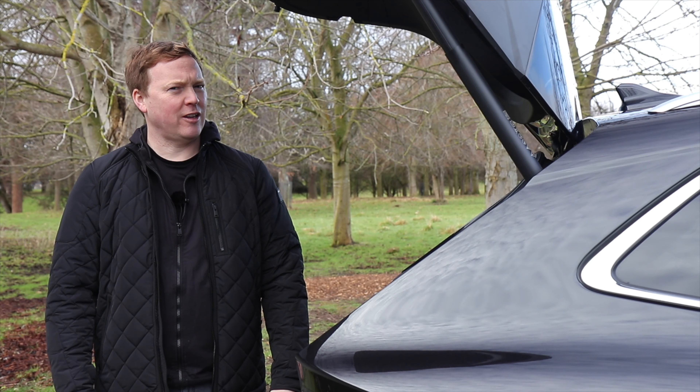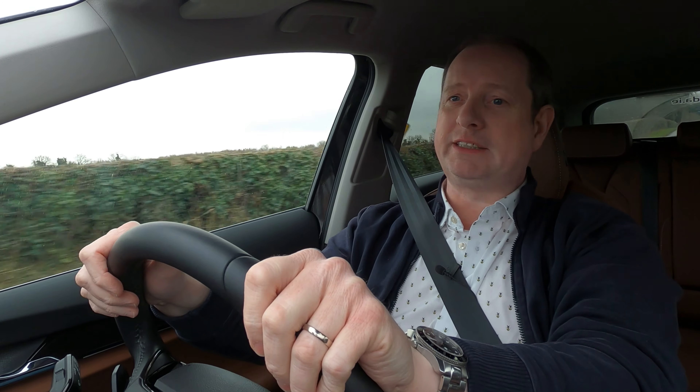Weight is an obvious one. If you've got bags or boxes of stuff in the boot all the time, or maybe you're carrying passengers regularly, that will reduce your range. Every time you accelerate, all those added kilos have to be brought back up to cruising speed, and that takes energy from the battery.